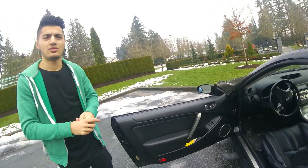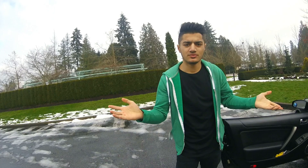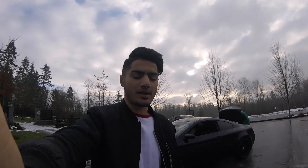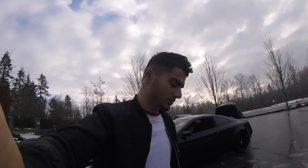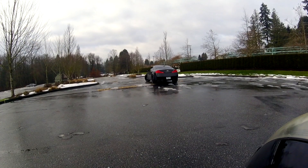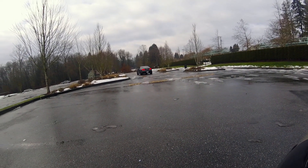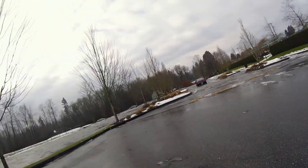This is the third G35 we've bought in one month. I bought mine, then my friend bought his last week, and he bought his — so that's three: two black and one grey. Thanks so much for watching this video, please like, share, and subscribe, and we'll see you guys in the next one.